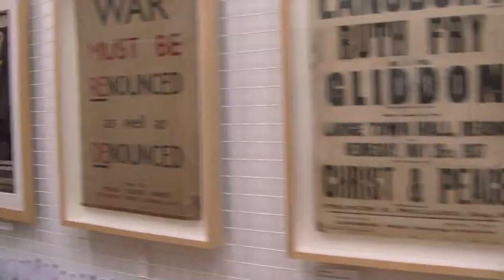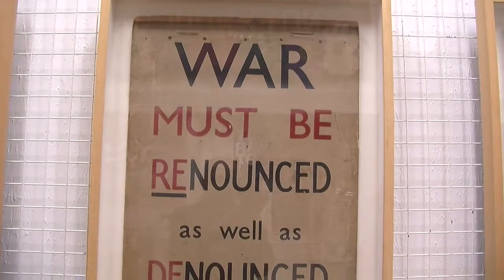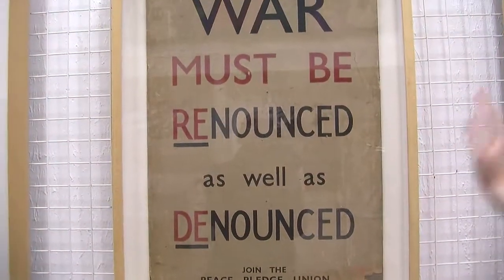One was a soldier and one was a CO, and he was taken to Richmond to a prison there. This is from World War I — 'War must be renounced as well as denounced' — and it's a Peace Pledge Union.